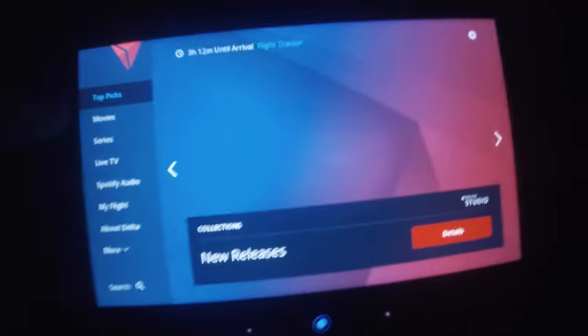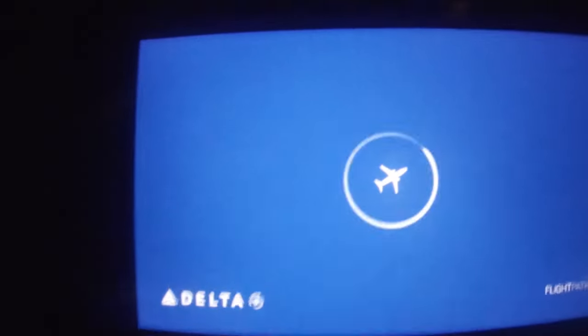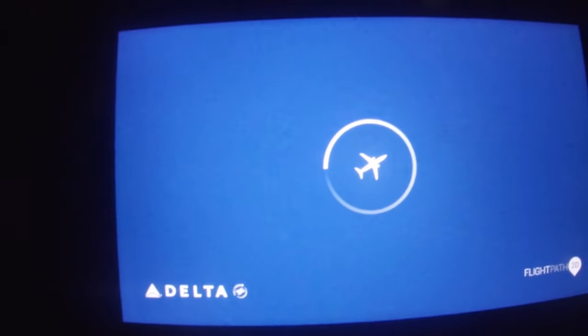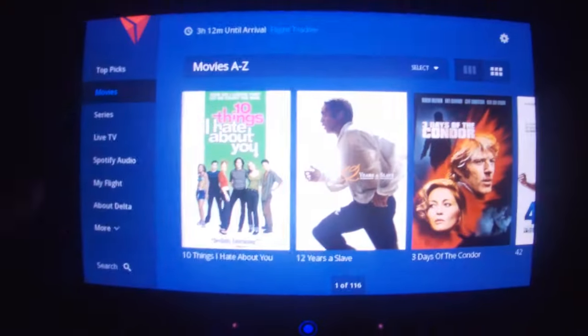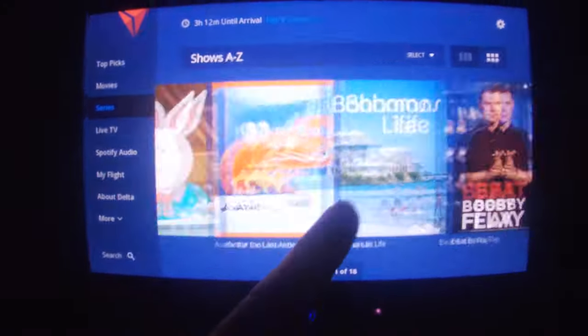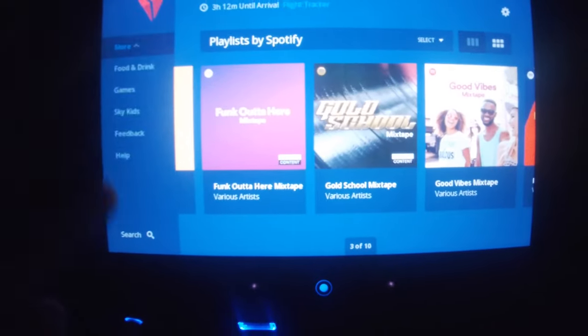Once in the air, I checked out Delta's in-flight entertainment system. It was pretty good; however, the moving map is slow and really aging. I really wish they'd give it an update, especially compared to much of the competition. But there were plenty of movies and TV shows, along with live Spotify playlists, which suited my purpose.